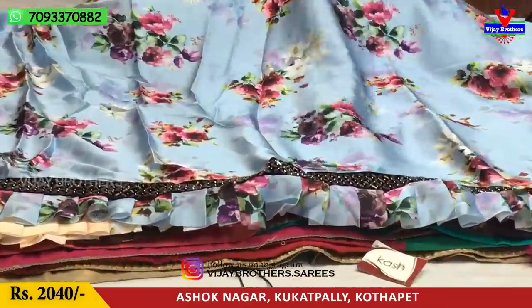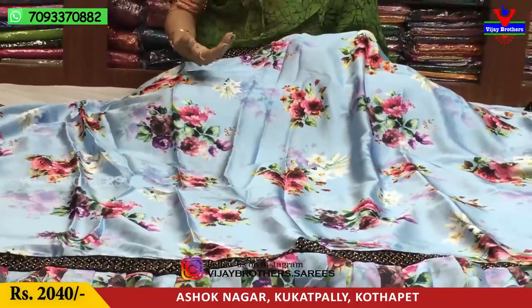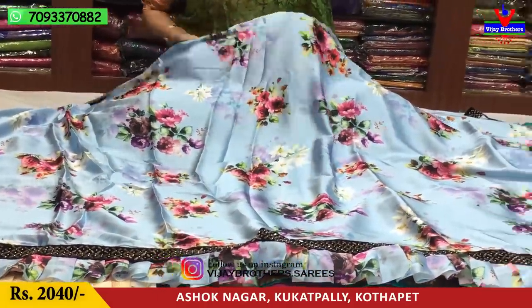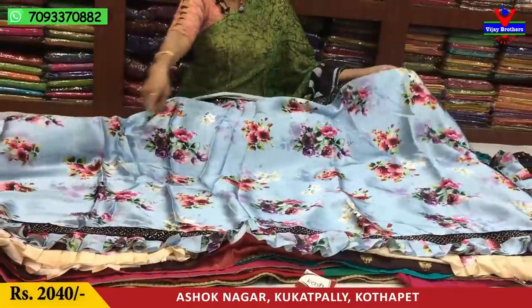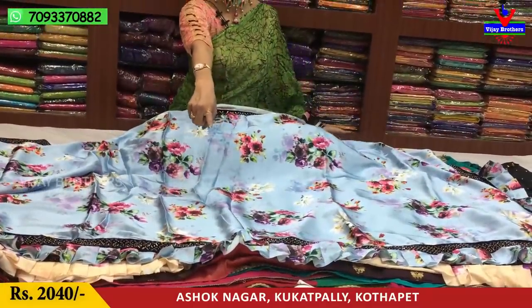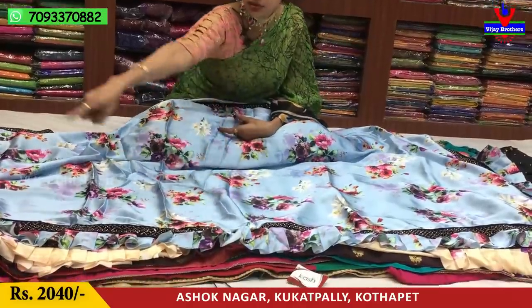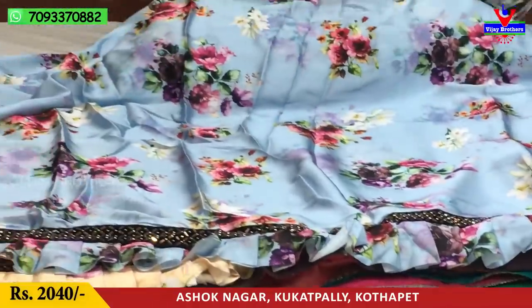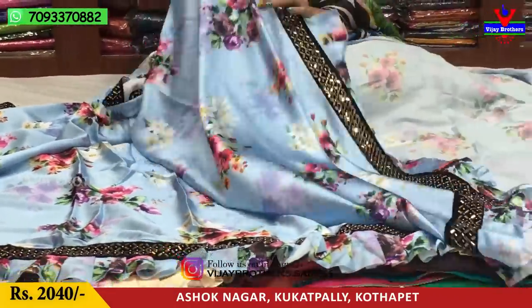We have a light sky blue color in the background with a floral print. We have a little pink color and a bunch of white color. We also have a ruffle pattern. We have a velvet border, a little design, and a hanging part on the front. We have a totally white border.